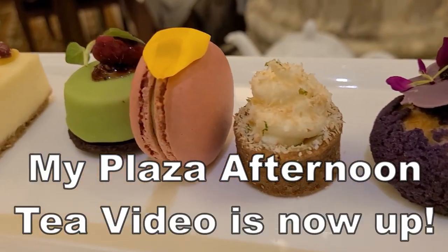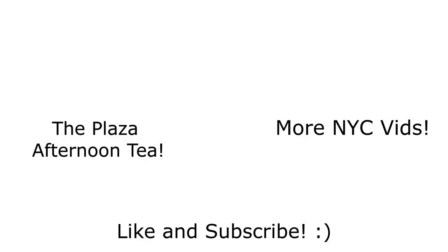Anyway guys, I'm going to go change for afternoon tea and film afternoon tea at the Plaza Hotel — check out my video on that whenever it drops. I hope you enjoyed watching my stay at the Plaza Hotel. If you like my videos, make sure you like and subscribe. Until next time, I'll see you later.